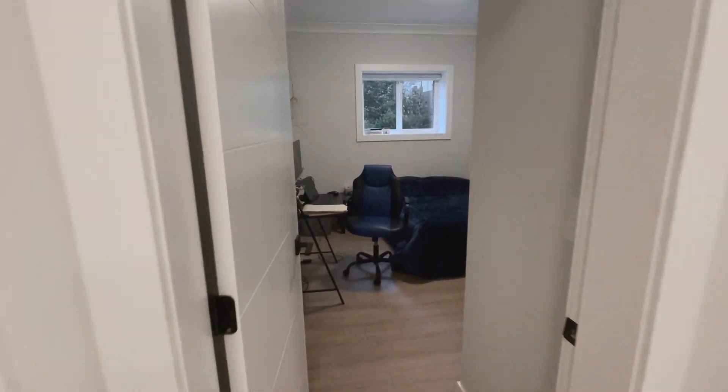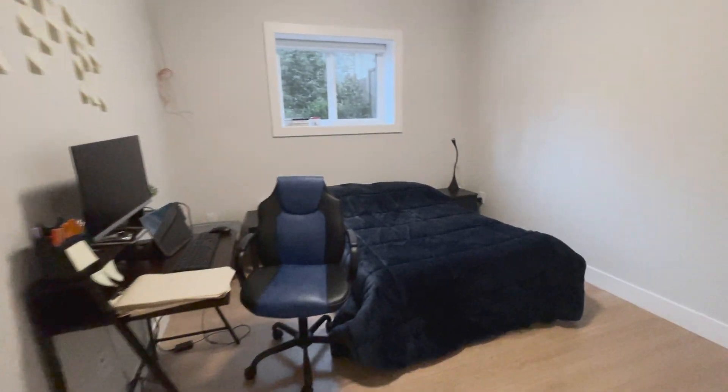The light in this basement is very good — usually in basements the lighting is bad, but here the light is very good. This is the first bedroom.